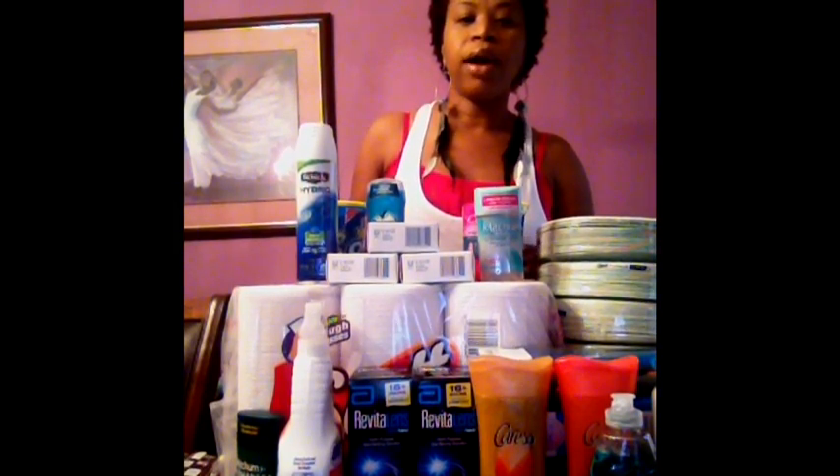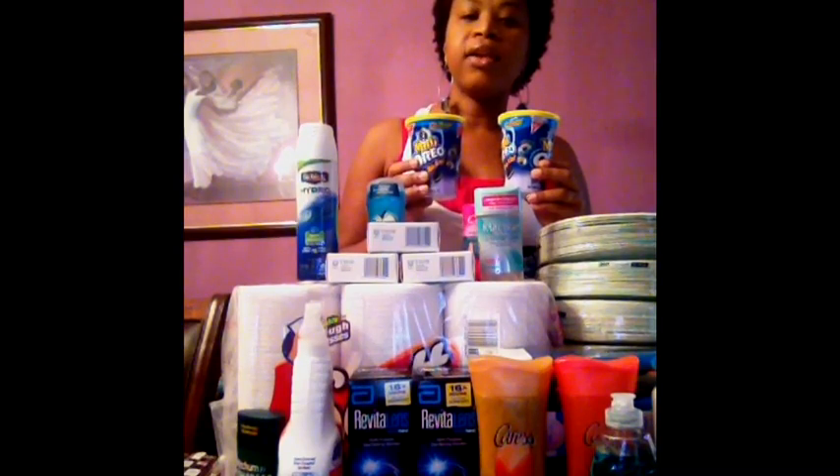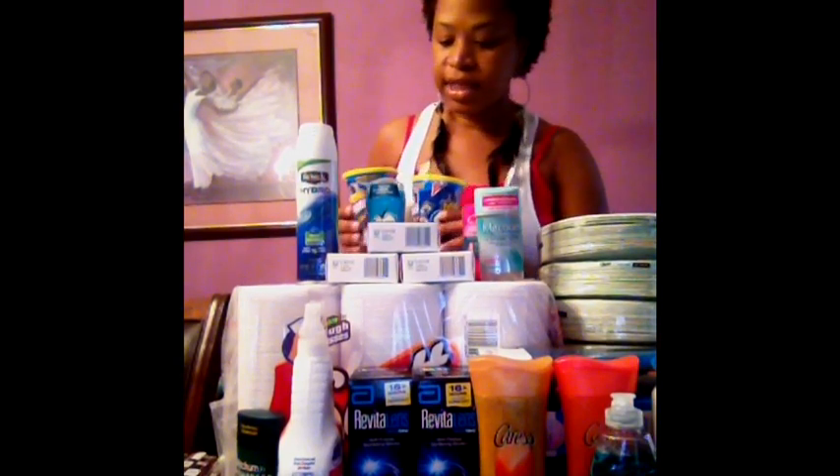I also had a coupon for $0.75 off of two Nabisco products. They had these Oreo Go Packs on sale for $1, so I ended up getting both of these for $0.25 each, a total of $0.50. So that was another great deal.